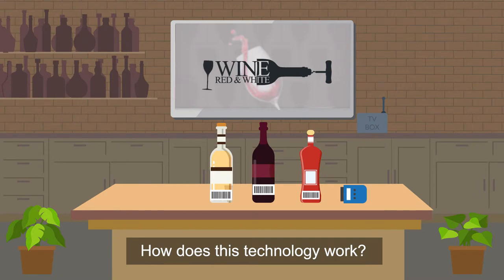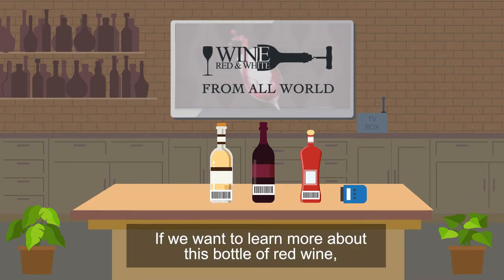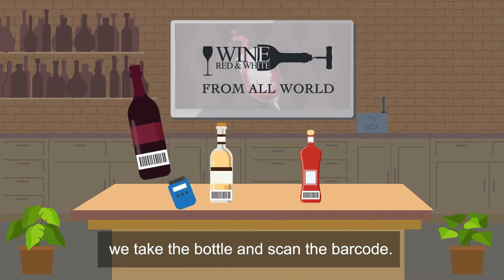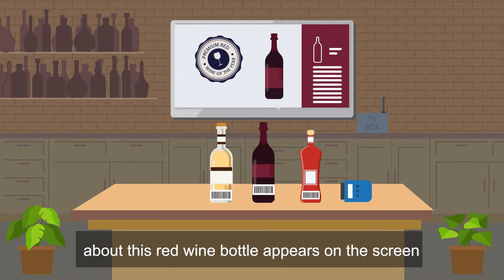How does this technology work? Most of the time we have promotional slides playing on the TV. If we want to learn more about this bottle of red wine, we take the bottle and scan the barcode. Within seconds, information and a commercial about this red wine bottle appears on the screen.